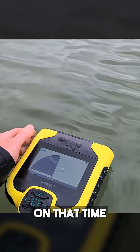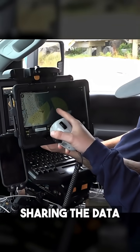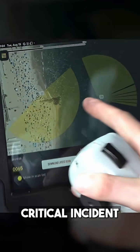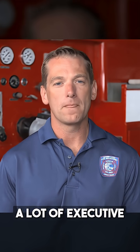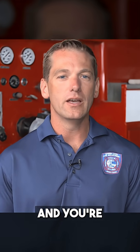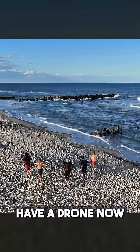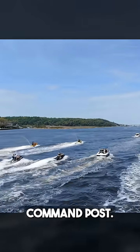When we talk about sharing the data that this unit is going to provide, our command posts for a critical incident like this — you can imagine there's probably some display screens there, a lot of executive level personnel — and you're probably used to seeing your CAD screen, units you have responding, and most likely a drone that's operating and providing some sort of live feedback to that command post.